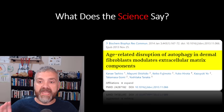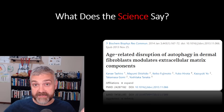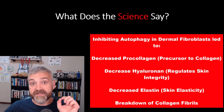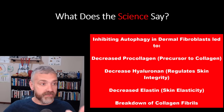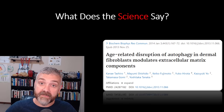One more study: 'Age-related disruption of autophagy and dermal fibroblasts modulates extracellular matrix components.' This study looked at what happens when you inhibit autophagy. Inhibition of autophagy altered the fibroblast content of type one pro-collagen, hyaluronan, and elastin, and causes a breakdown of collagen fibrils. Basically, inhibiting autophagy creates an environment where loose, inflamed, damaged skin is the norm. Combining these three studies, we now have evidence that autophagy should lead to healthier, tighter skin.